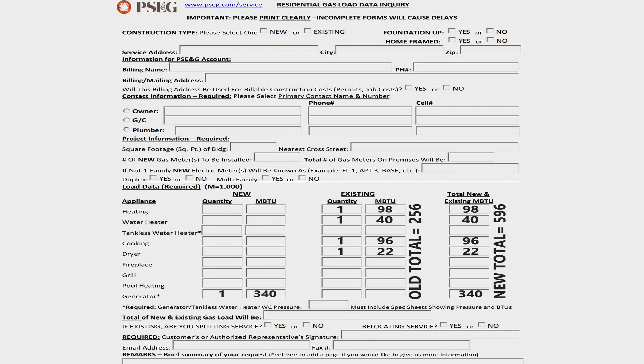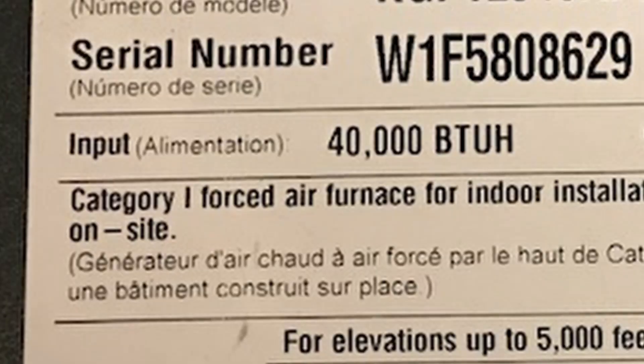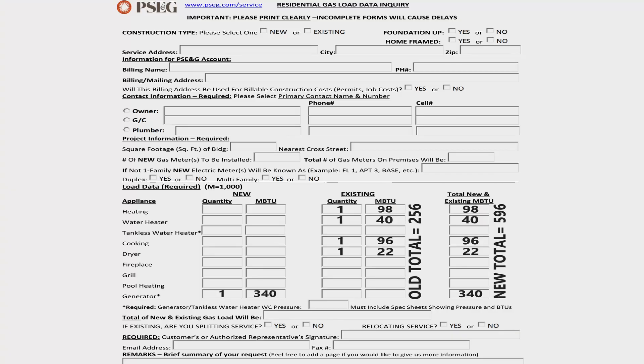All of your gas consuming appliances will have a rating sticker with the energy consumption on there. On the appliances themselves, they're rated in BTU, which is British thermal units — basically a form of energy. You have to go around, get all those numbers on the existing and new appliances, and add them up. They have you write it down in what they call MBTU. That just means you drop the last three zeros off, because the conversion of CFH to BTU is one to a thousand, making it a one-to-one ratio and easy to read.